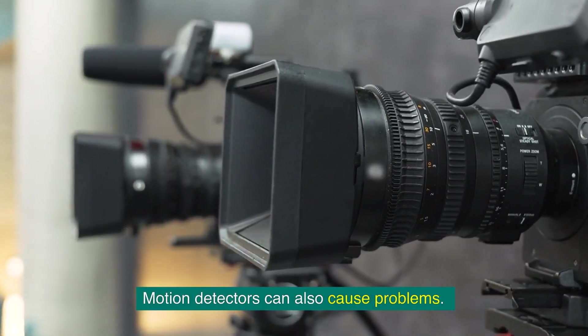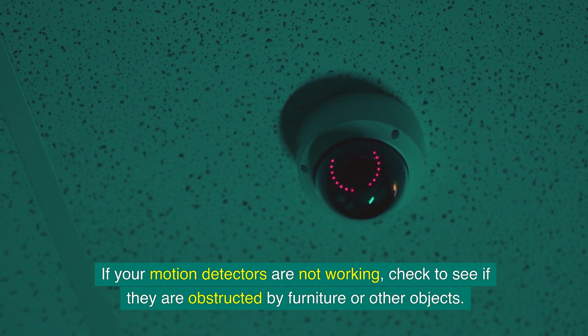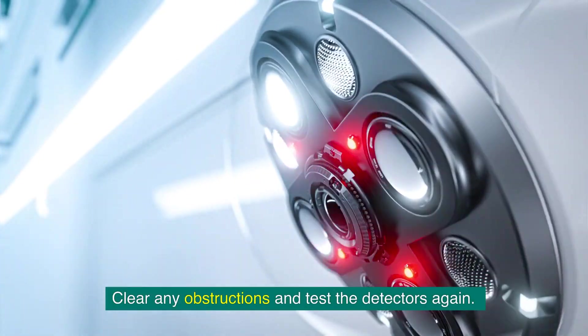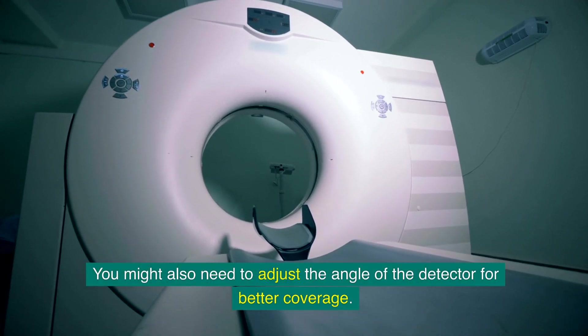Motion detectors can also cause problems. If your motion detectors are not working, check to see if they are obstructed by furniture or other objects. Clear any obstructions and test the detectors again. You might also need to adjust the angle of the detector for better coverage.